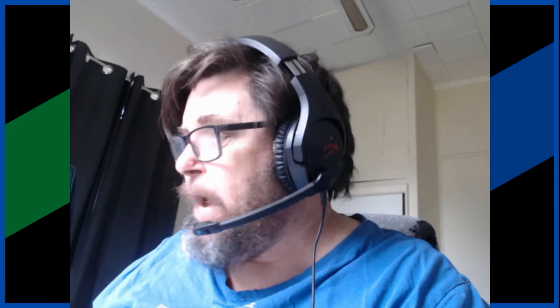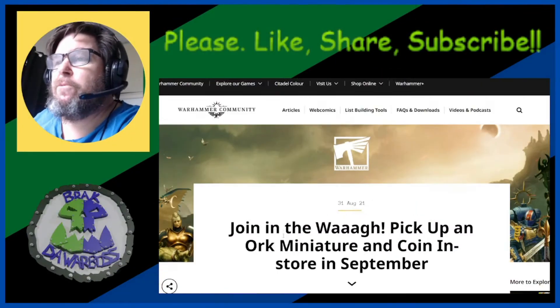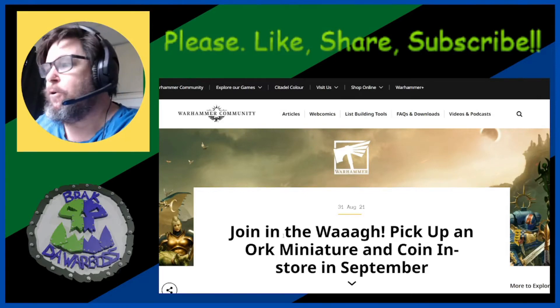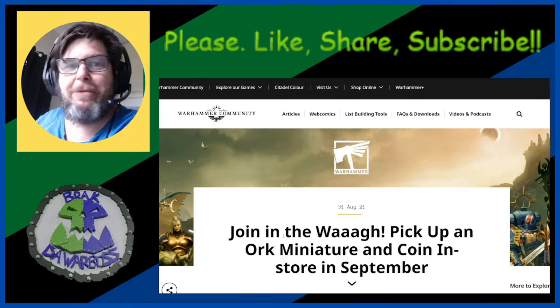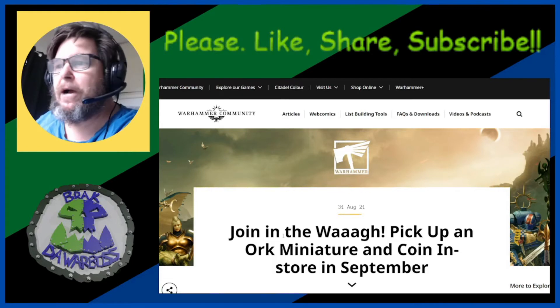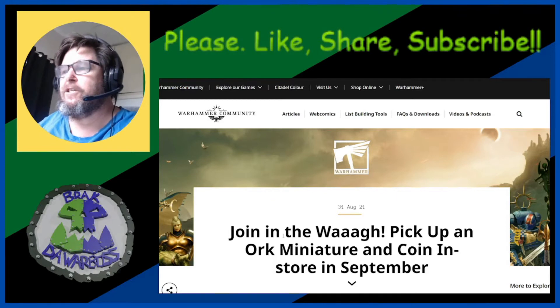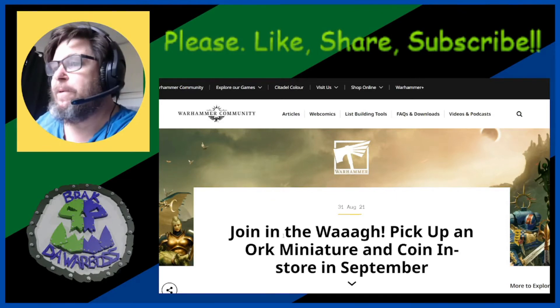It looks like we've got some limited stuff from GW for the month of September, so let's go and check out the news. This is from the Warhammer Community site, dropped last night the 31st of August. It's the 1st of September here and spring has sprung — and it looks like they're going to spring some little goodies for us orc collectors, which I'm pretty excited about.